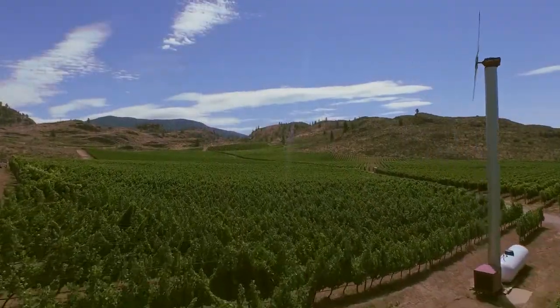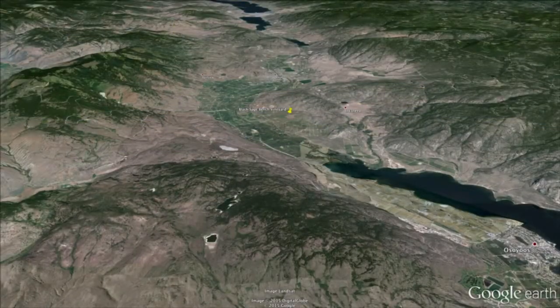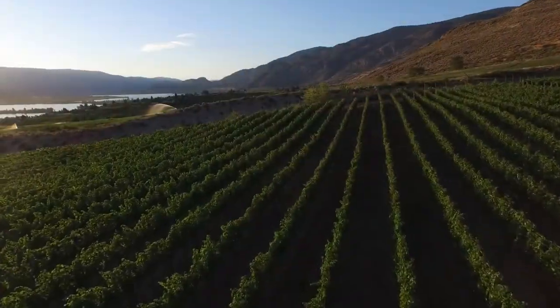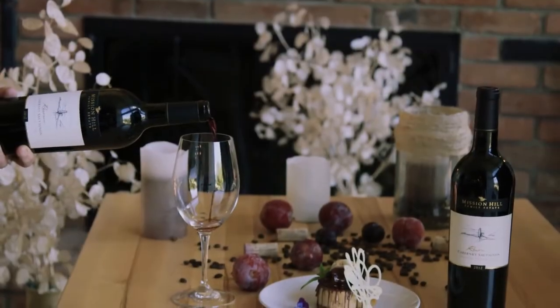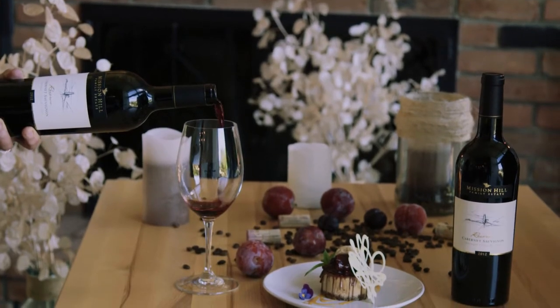The grapes for our Cabernet Sauvignon come from two estate vineyards: Black Sage Bench and Eastern Osoyoos. Cabernet Sauvignon from this area has this terrific dusty road aromatic that I love. Herbal notes of sage, rosemary, and thyme make this an interesting pairing with foods that have complementary spices.